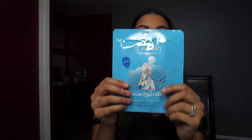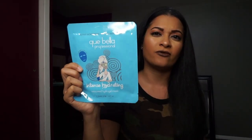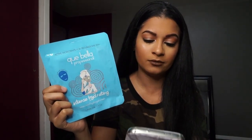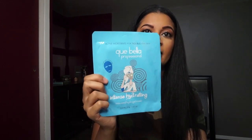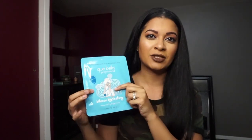Now for two really fun masks. This is the Intense Hydrating Seaweed Hydrogel Mask. These are the masks that shape perfectly around your face but they're not a sheet mask — it's a thicker, more rubbery material. This is $4.99, which is pretty good for one mask, since hydrogel masks usually go for $10 or more depending on the brand.